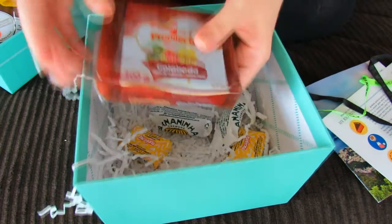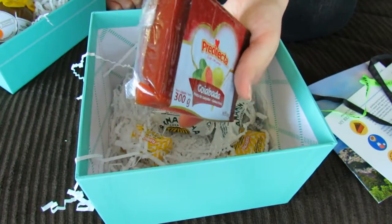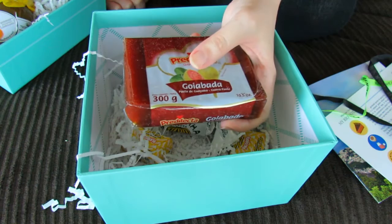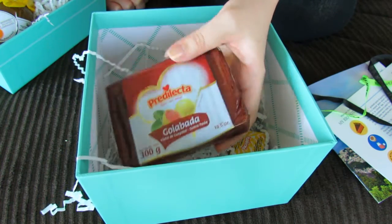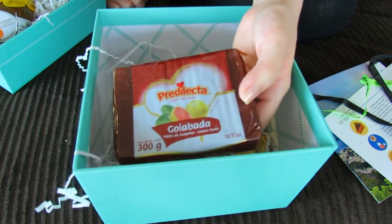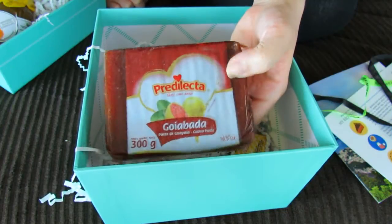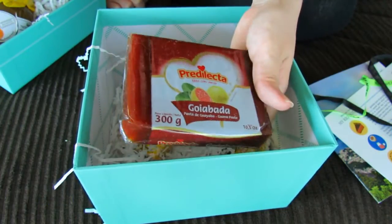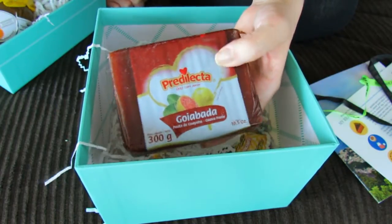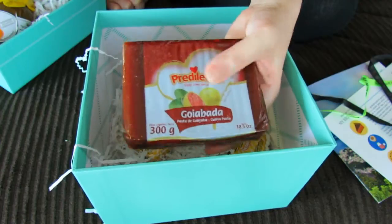And this kind of reminds me of the bean cakes that you get with Asian food. But it's actually guava paste — so interesting! What do you do with guava paste? Maybe I put it on bread, or do I eat it by itself? Let me know in the comments what I should do with this. I'm probably just going to tear this open and try it out, or maybe I'll look online for tips. Let me know if you guys know what to do with guava paste.